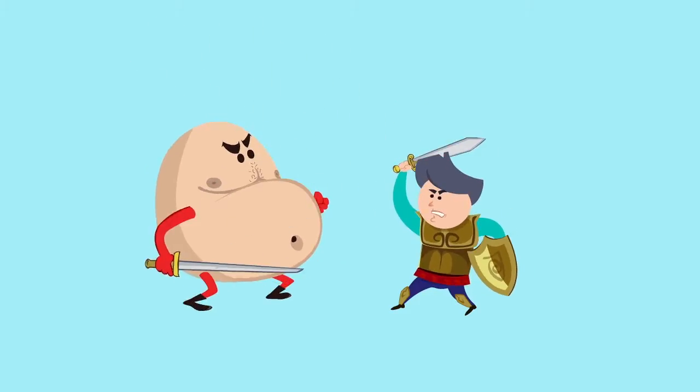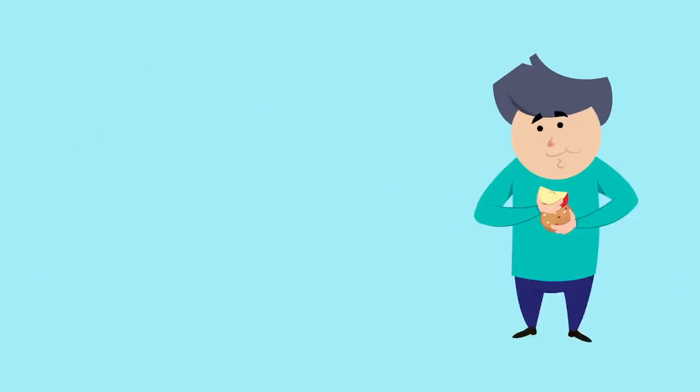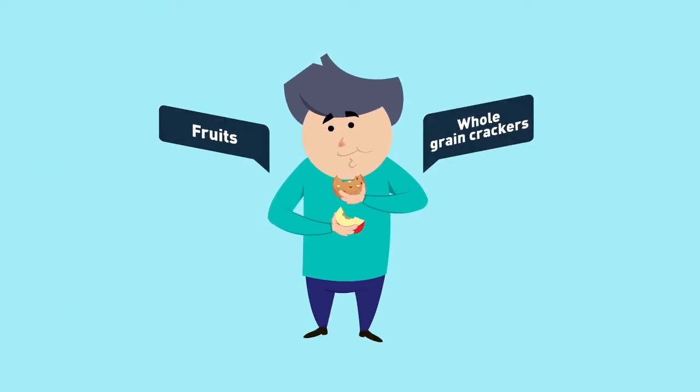And secondly, don't shop hungry. So have a piece of fruit or some whole grain crackers before you hit the shops.